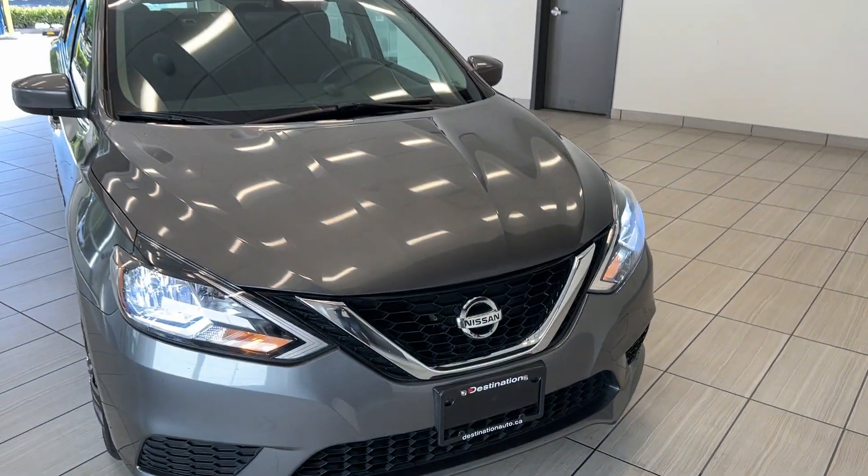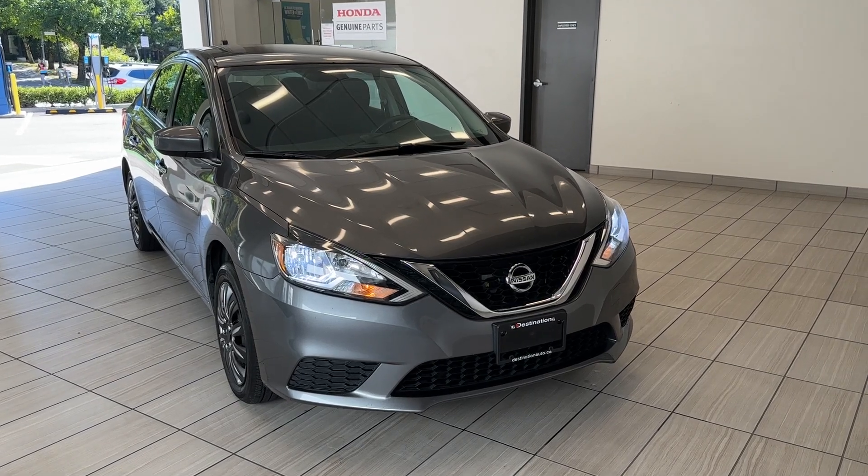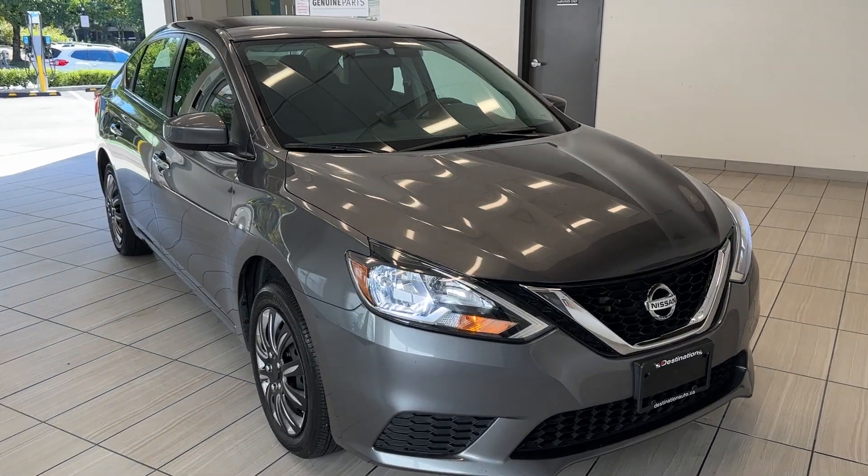Hi guys, welcome back to another exciting episode of What Can I Test Drive at Destination On Liberty. Today we have a 2016 Nissan Sentra S in this beautiful grey color.